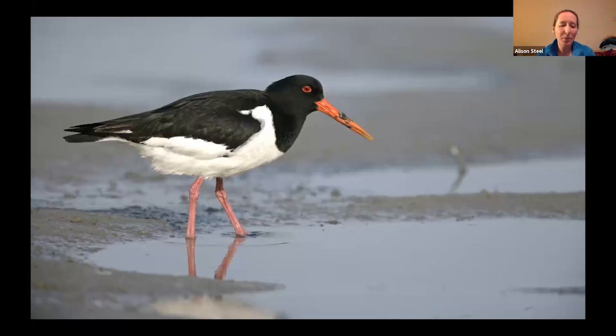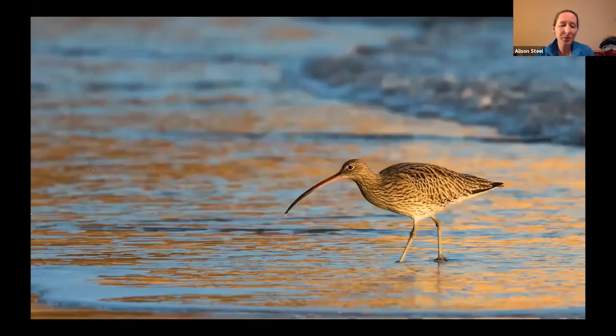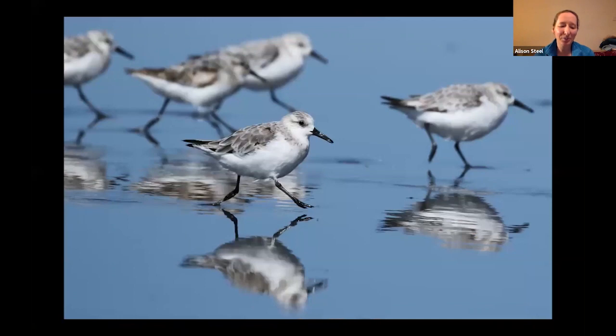Also bar-tailed godwit are around, and perhaps some grey plover, dunlin or knot, curlew, redshank or greenshank, sanderling or turnstones. A whole lot of different species can turn up there and we never know quite what we're going to find from year to year and trip to trip.